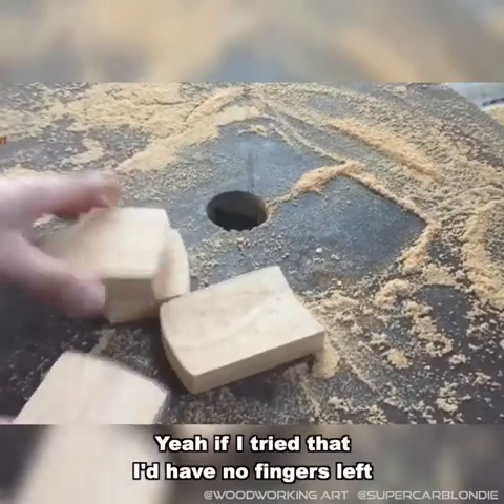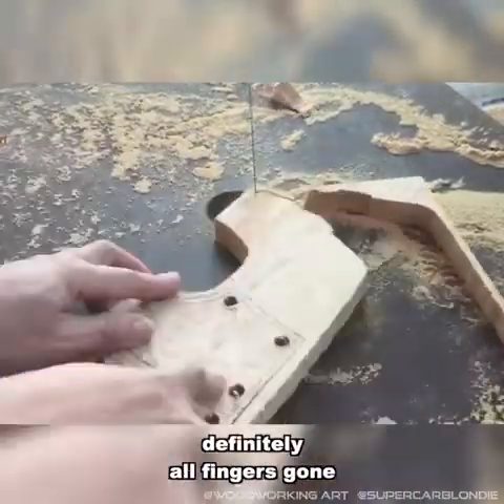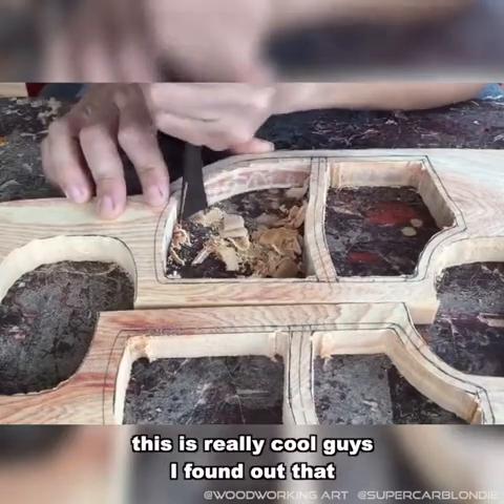If I tried that I'd have no fingers left. Definitely all fingers gone. Alright, here we go. So we're starting with the side. This is really cool guys.